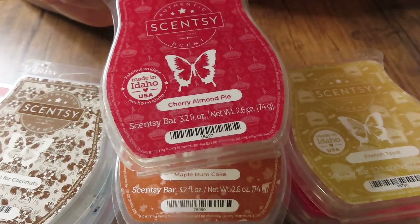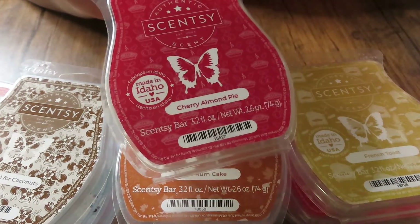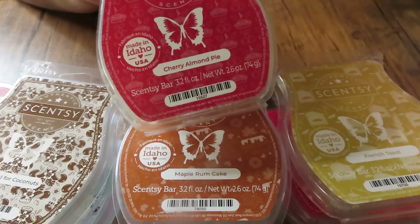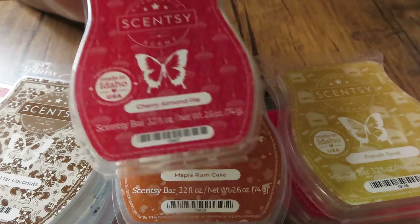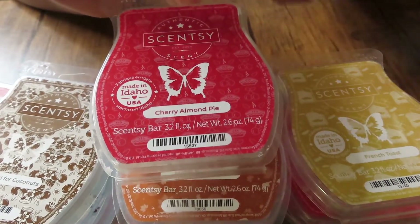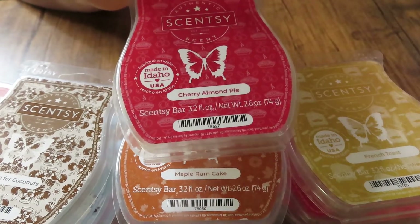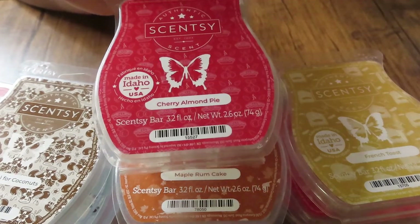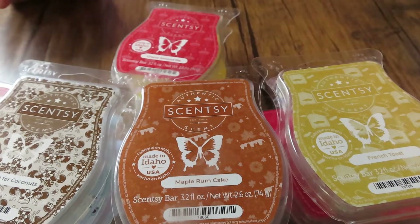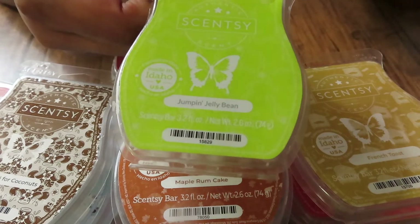Cherry Almond Pie will forever be in my club. I know some people don't love it because the almond is super strong in this bar, but I love it. You still get that cherry but the almond does take over — it's like an almond extract and you get a little bit of cherry. It's a powerhouse; I put this in my open concept and I don't have to put wax anywhere else throughout my home because it's that strong. This will forever be in my club.